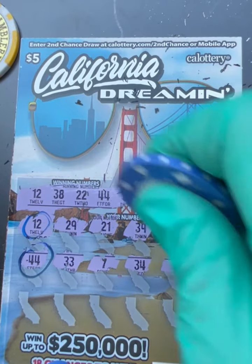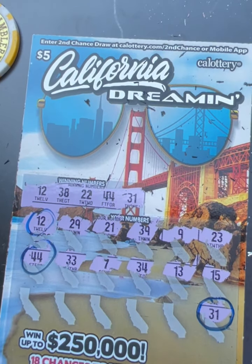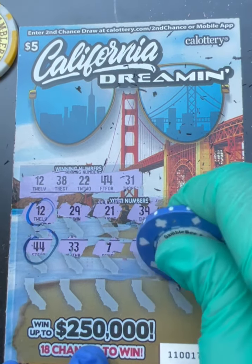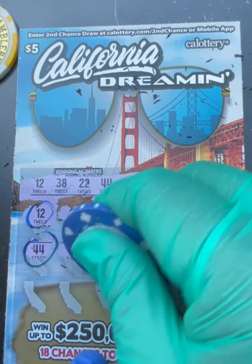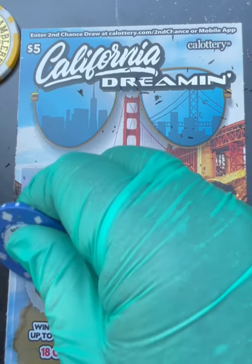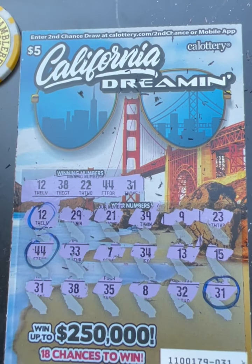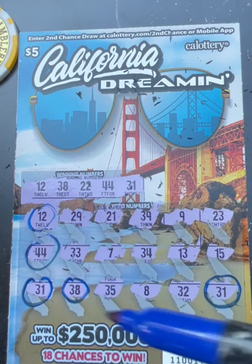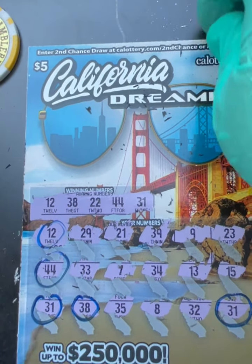More matches — 38, we got 38, boom! And 31 — yay, another match! So we have 38 and 31. We have one, two, three, four, five matches, guys! All right, that's our first ticket.